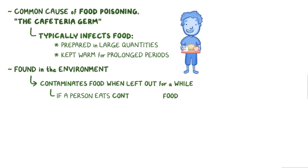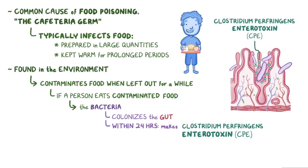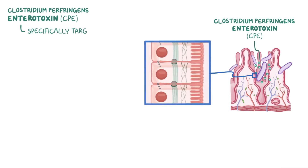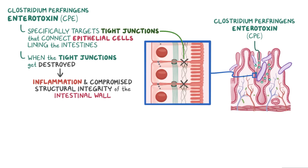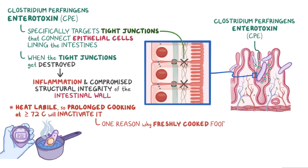If a person eats food contaminated with C. perfringens, the bacteria will soon colonize the gut. Within 24 hours, the bacteria starts to make Clostridium perfringens enterotoxin, or CPE. The CPE specifically targets the tight junctions that connect epithelial cells lining the intestines to one another. When the tight junctions get destroyed, it causes inflammation and compromises the structural integrity of the intestinal wall. Fortunately, CPE is heat labile, so prolonged cooking at 72 degrees Celsius or above will inactivate it, which is one reason why freshly cooked food is best to eat.